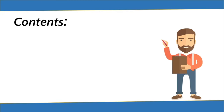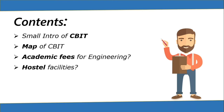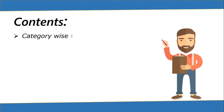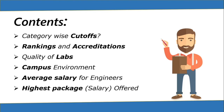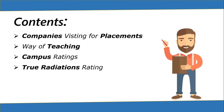Let's see the contents of this video: a small intro of CBIT, map of CBIT, academic fees for engineering, hostel facilities, colleges affiliated with the university, engineering courses offered, engineering courses ratings, category-wise cutoffs, rankings and accreditations, quality of labs, campus environment, average salary for engineers, highest package offered, companies visiting for placements, way of teaching, campus ratings, True Radiations rating, conclusion and tips, and an image gallery.